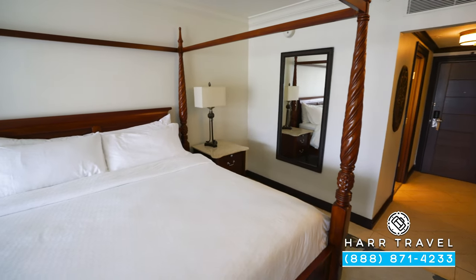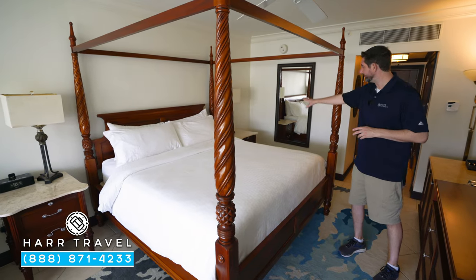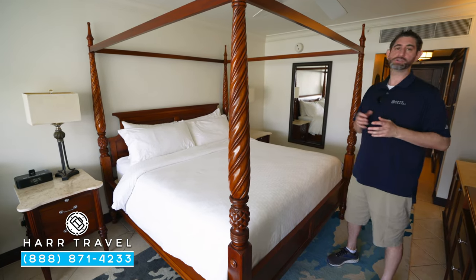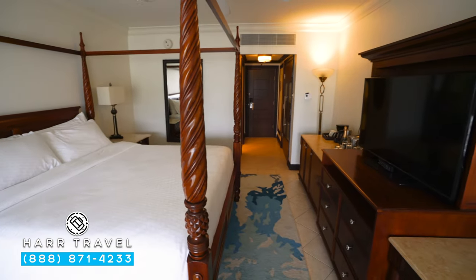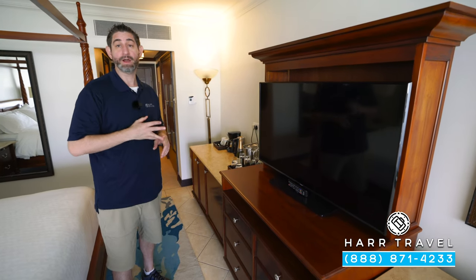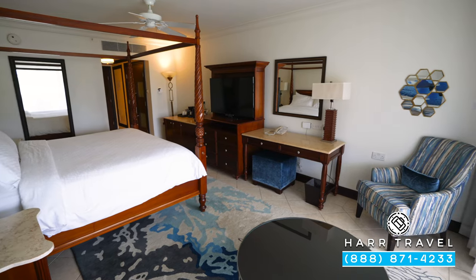Right here you'll find a large four-poster king-size bed — one of those signatures of Sandals Resorts. On one side you'll find a nightstand, and on the other a nightstand with a Bluetooth speaker you can also use for charging. There's a ceiling fan above, and a large flat panel TV that is interactive — you can stream from your own device, watch television, and see what's going on throughout the resort. There's also a little extra storage underneath and a writing desk.